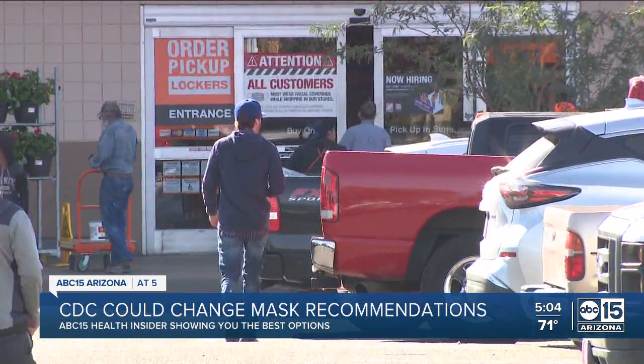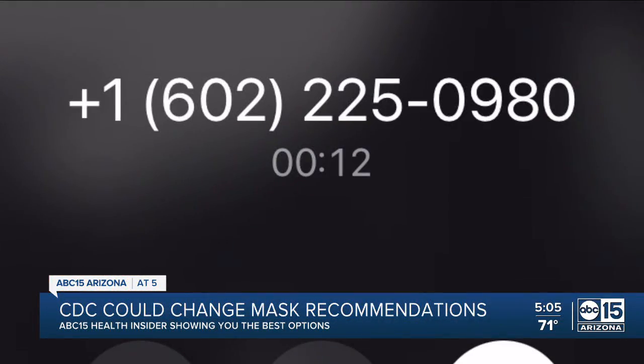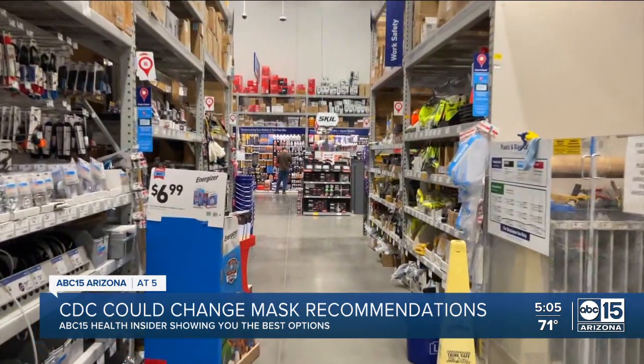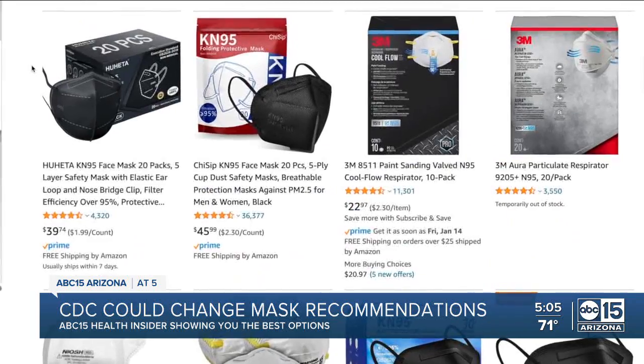We called around and found several Home Depots in the Valley have a big inventory of masks. In fact, you can call a specific store and they'll text you the masks they have in stock at that location. Lowe's also has masks available, and there are plenty of options on Amazon.